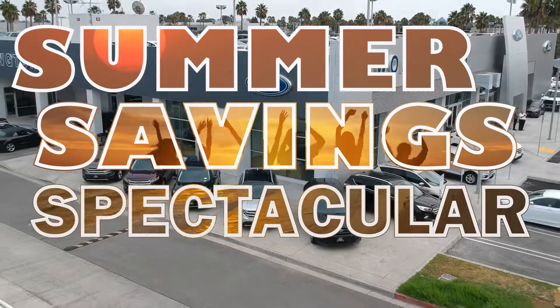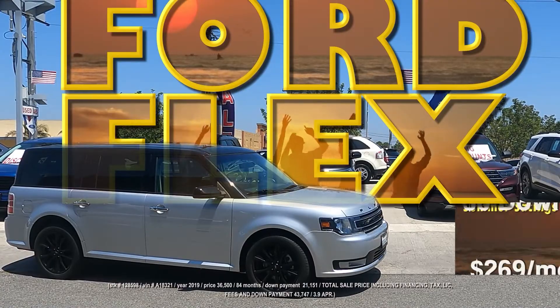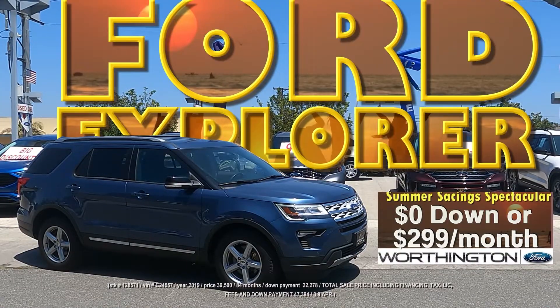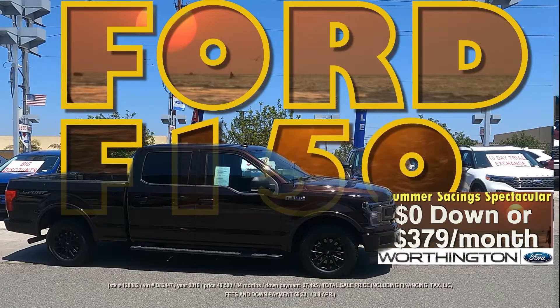The Summer Saving Spectacular is on right now at Worthington Ford. A Ford Flex, zero down or $2.69 a month. A Ford Explorer, zero down or $2.99 a month. A Ford F-150, zero down or $3.79 a month.